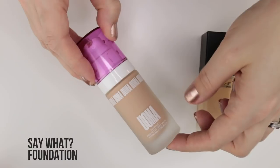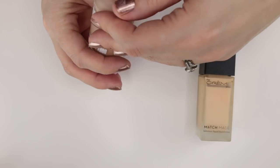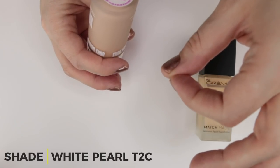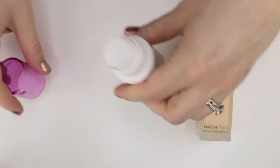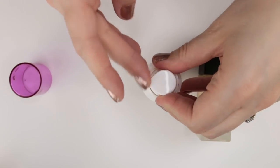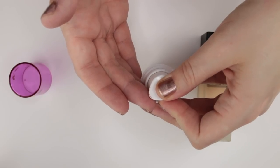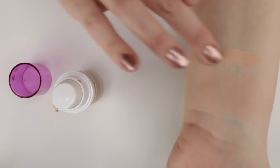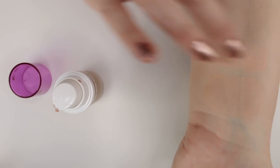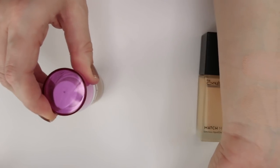The Oma Beauty foundation, exclusive to Ulta, in shade White Pearl T2C features microalgae extract specifically formulated for very fair skin — they did different formulations for each shade range to address common issues, which I found interesting. This is about as full coverage as I want to go; even sheered out it's pretty full coverage, but it's nice with a good undertone.